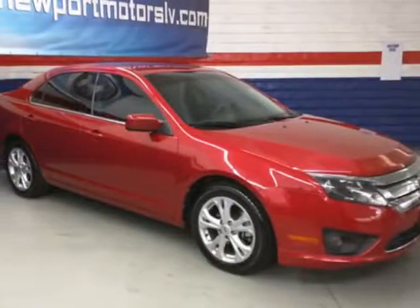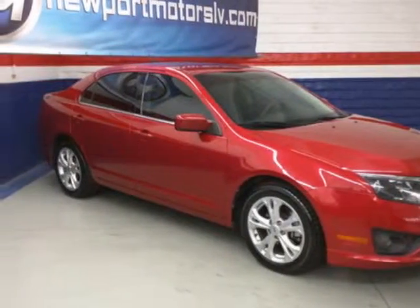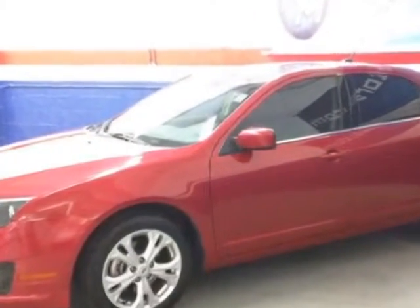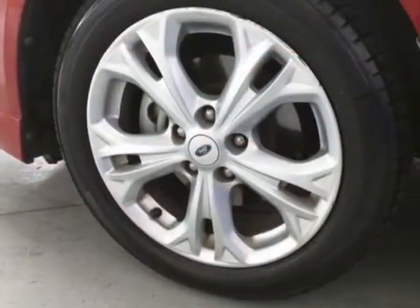Check out this 2012 Ford Fusion. This Fusion has just under 59,000 miles. For your protection, a warranty is available for this vehicle.